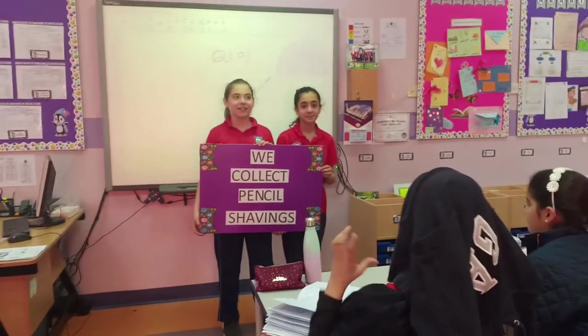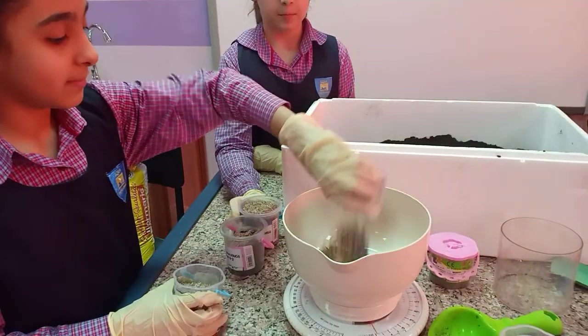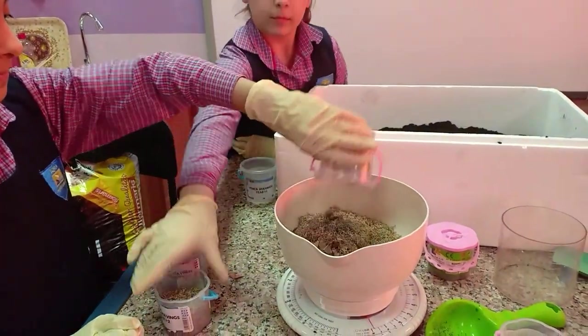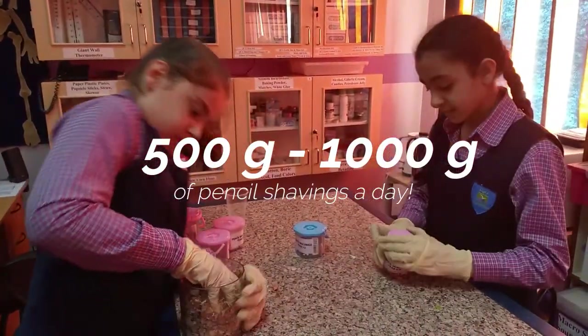We started collecting pencil shavings from different classes across the whole school, and we weighed the shavings every day. We gathered around 500 to 1000 grams of pencil shavings per day.